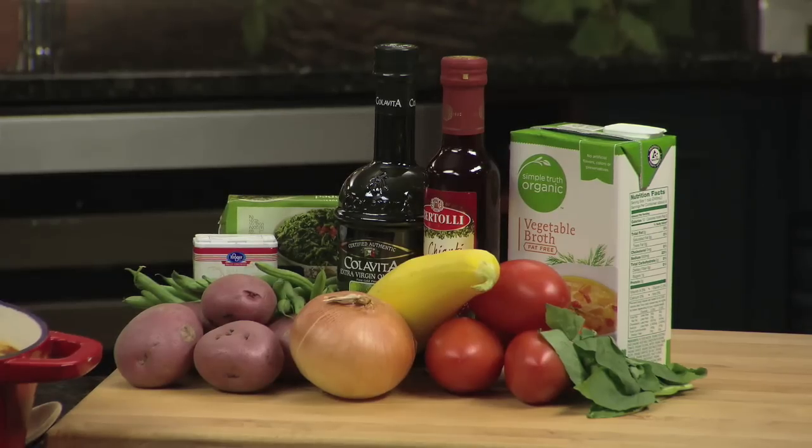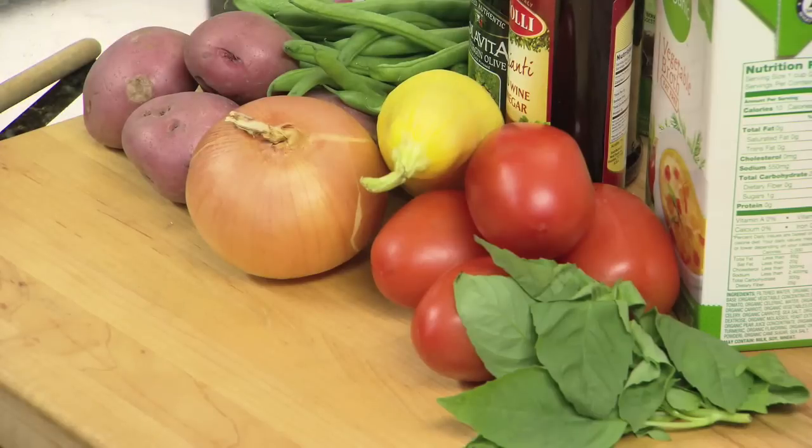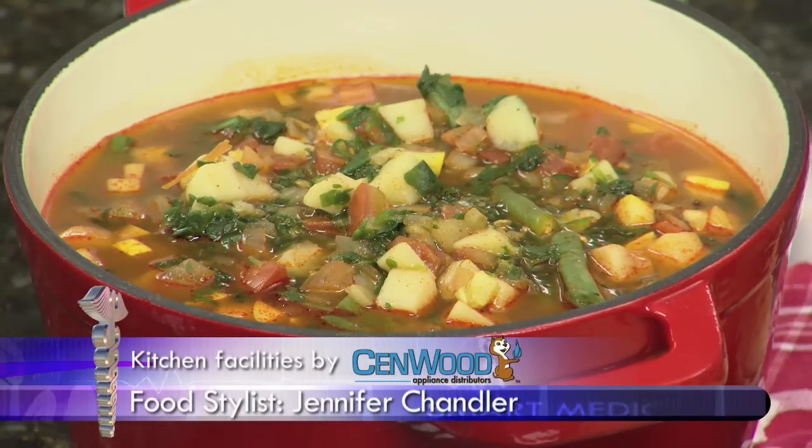Instead of using canned vegetables, we're going to use fresh or frozen vegetables, such as one and a half cups of green beans, one and a half cups of chopped and cooked potatoes, a whole onion, four red plum tomatoes, a yellow squash, and chopped spinach. And for the moisture of the soup, we're going to use a low sodium vegetable broth.